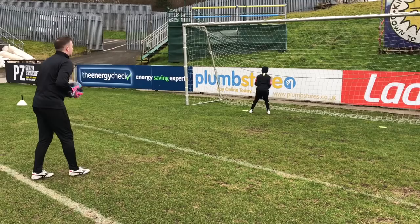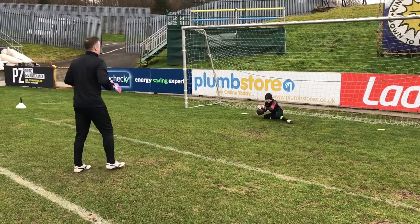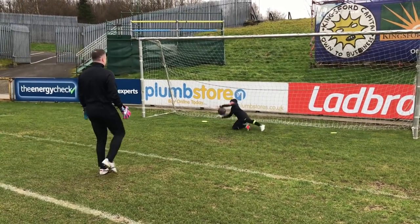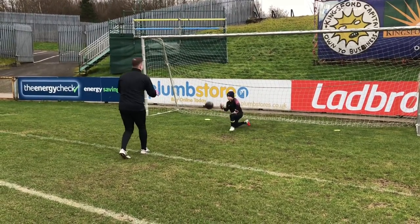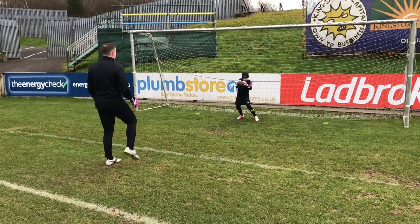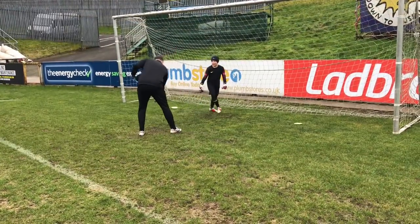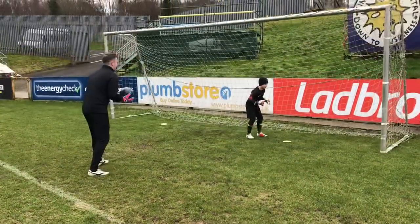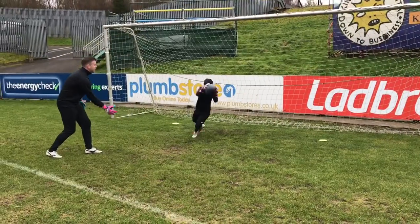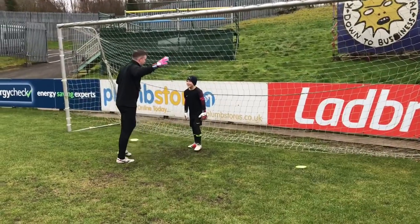The training session continues with more reaction saves. Coaching cues include: love it, perfect class, good feet, brilliant hands to finish — great hands, great hands Henry. Last one. Great shape. Brilliant. Well done. That was brilliant. Makes it go so small — I loved it.